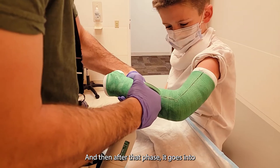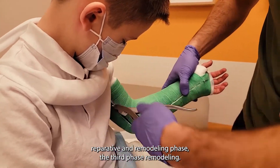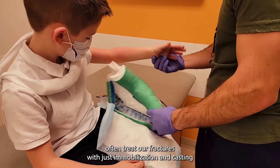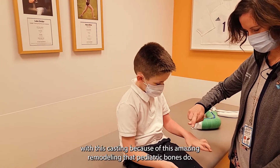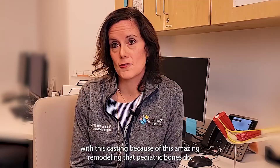And then after that phase, it goes into a remodeling phase — that's the third phase. Because of the remodeling phase in pediatrics, we can actually often treat our fractures with just immobilization and casting. Some of the time they do need surgery, but most of the time we can treat with just casting because of this amazing remodeling that pediatric bones do.